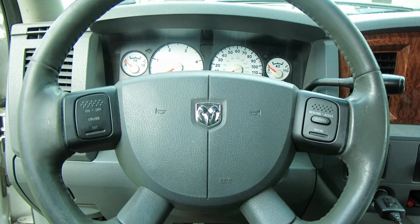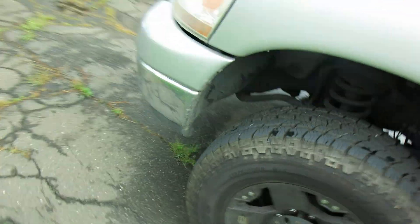Straight up and down as it ought to be. So we're going to climb back underneath and tighten up those bolts and we'll be good to go.